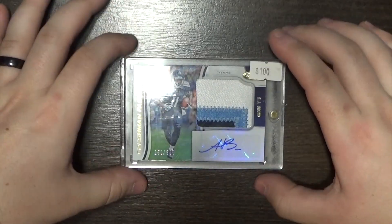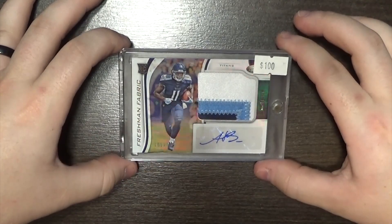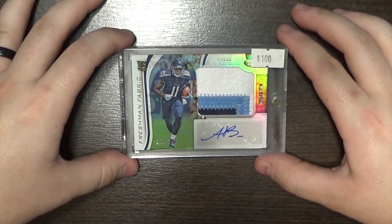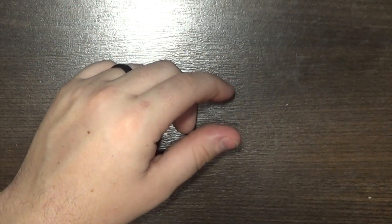And then lastly, I picked this up off a buddy of mine — an A.J. Brown RPA out of National Treasures numbered to 399. Bought that for $60. Eagles are not looking the best right now, but they'll be fine. They'll come back. And that is how the week went on pickups.